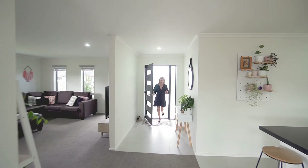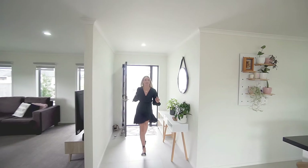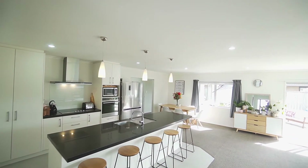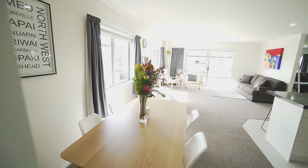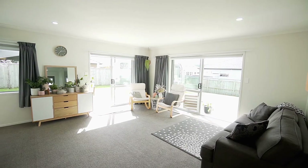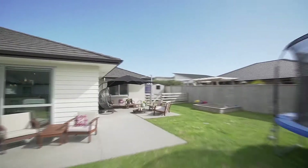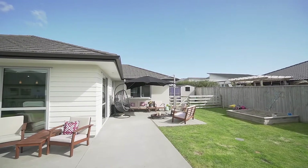As you enter the home you will notice the light, bright and modern interiors. The floor plan is laid out beautifully for families. The kitchen and living zone is open plan and flows out beautifully to the sun-soaked outdoor entertaining area and lawn.